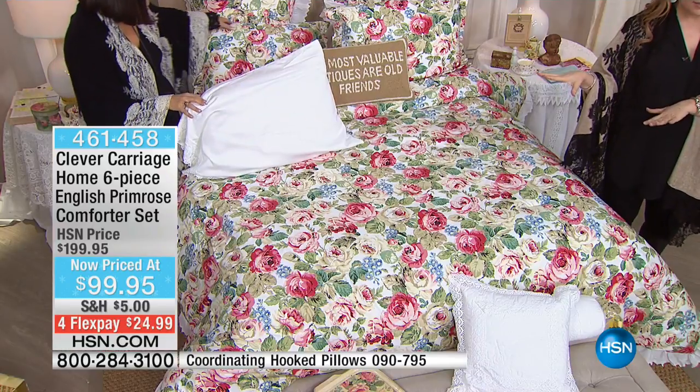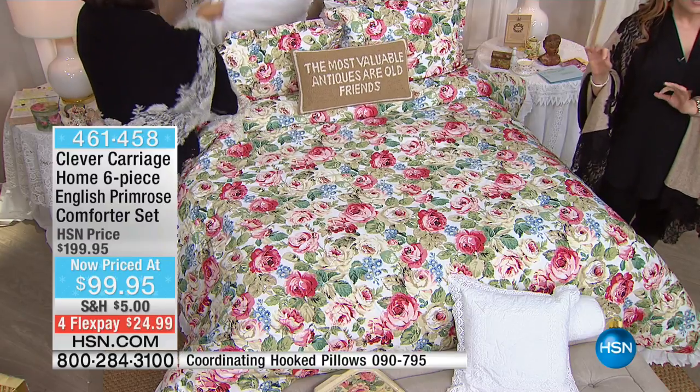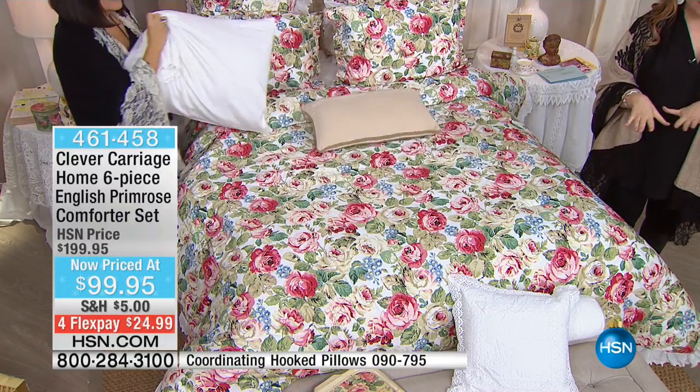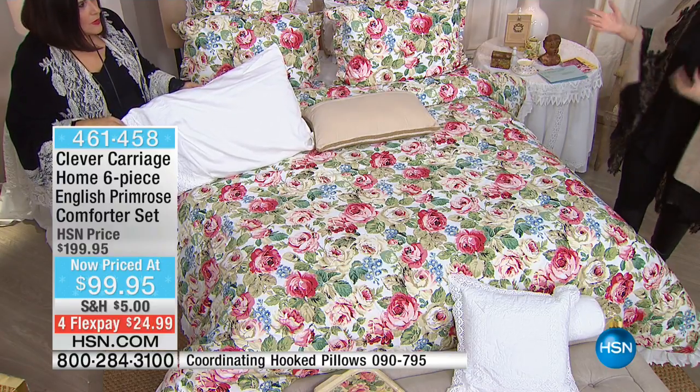Only two people can get the twin size — it's almost gone. King size, I have 48 sets. Queen size, I have 83. That's it. This is all we have, so we obviously can't do an hour show with it.